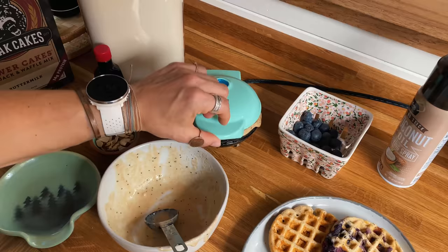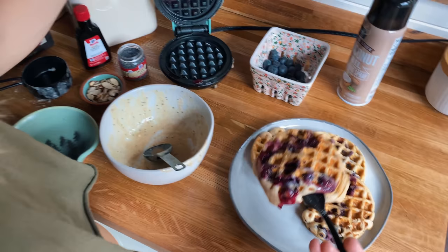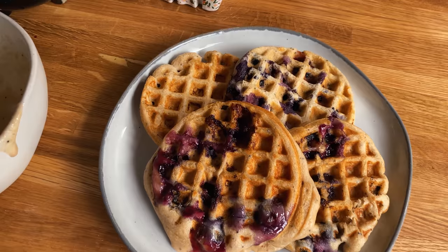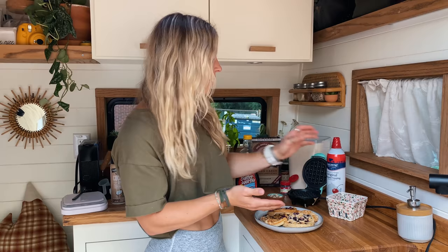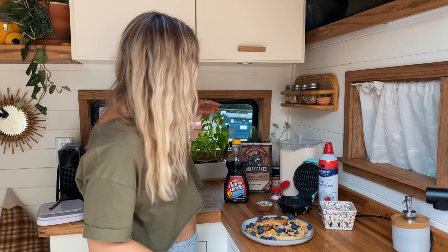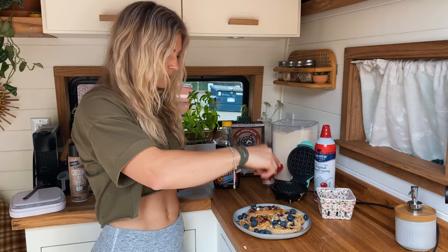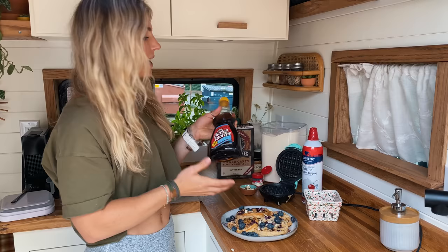Much better with the blueberries in. Now that all the waffles are cooked, it's time for my second favorite part — adding the toppings! I'm adding the rest of my blueberries, about another quarter cup. Then about a teaspoon of sliced almonds — got to taste-test everything! Then a drizzle of sugar-free syrup.